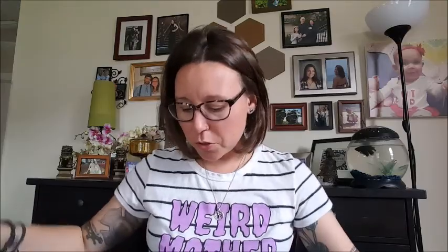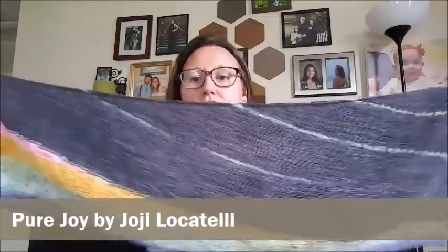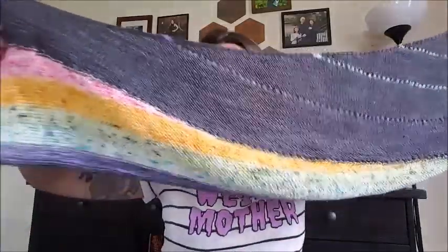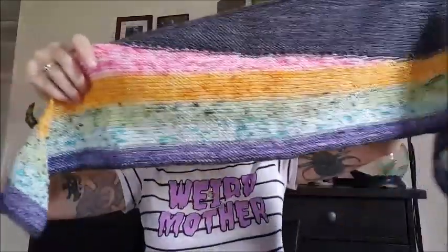I actually finished this project. This is The Pure Joy by Hoki Locatelli — she's a very famous designer. It is finished. I did not block it because I feel like sometimes with garter you don't need to block it out, but I did weave in all my ends. It says 99% done on my project page only because I haven't taken finished object photos of it. I just pulled it on and I really like it — it could probably do with a good blocking, but I'm not worried about it.